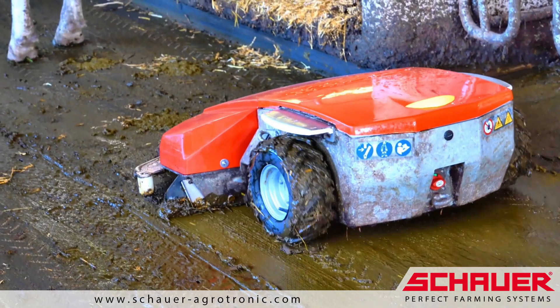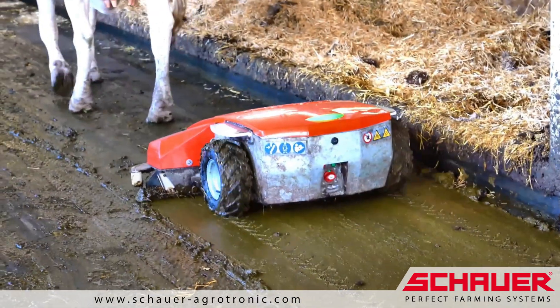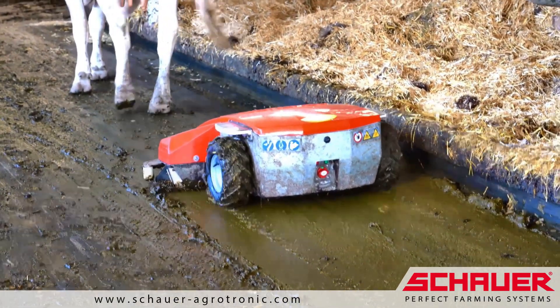With a weight of 450 kg and a height of only 40 cm, the NRO is especially compact and heavy, which also makes it very reliable in operation.